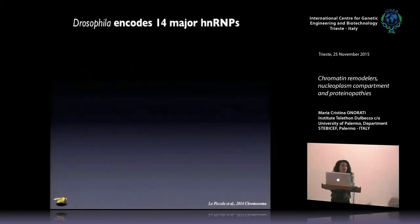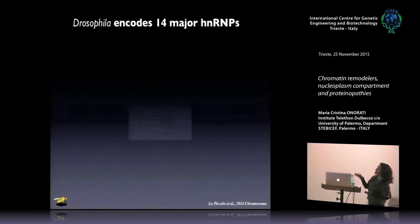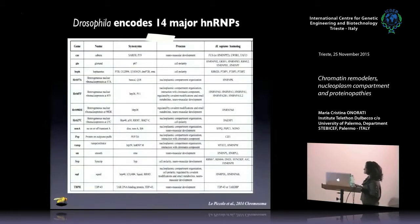Drosophila encodes for many of these proteins — it has 14 major homologues. The most famous are HRB87F, which is the homologue of the HNRMP A2B1 family, or HNRMP98, but also TBPH, which is the TDP43 orthologue, and also another interesting protein, squid, which is the homologue of the HNRMP AB family, in particular A1. Drosophila therefore represents a very good model to study all the human HNRMPs involved in these kinds of diseases.